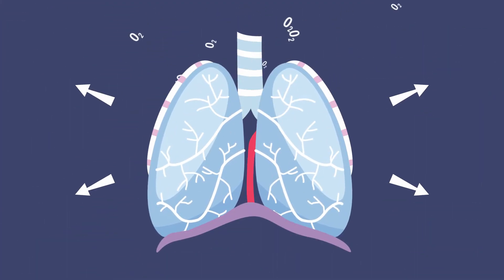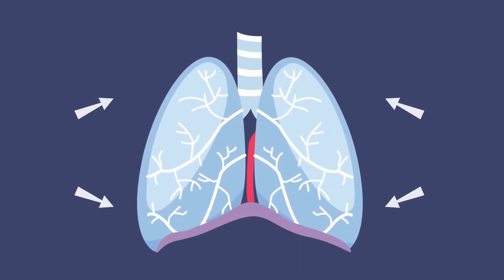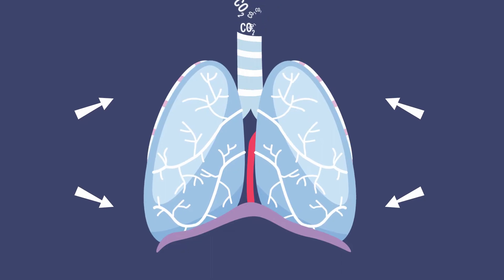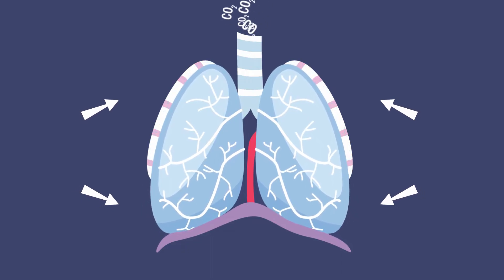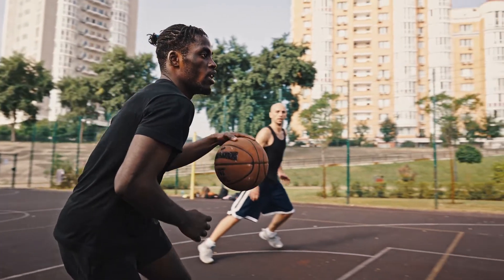Each time you breathe, your lungs expand and fill with oxygen. And when you exhale, your lungs release carbon dioxide. And while you probably don't think about your lungs too often, breathing is a vital step — one you do over and over again that keeps you alive.